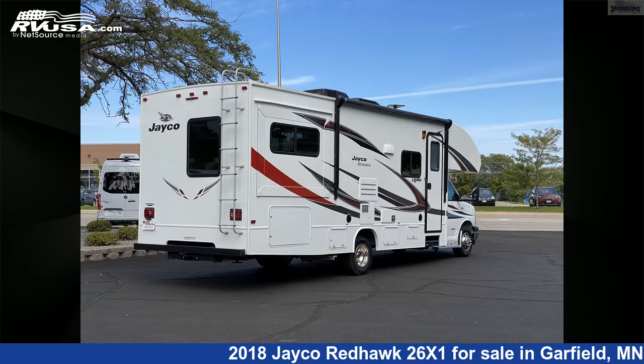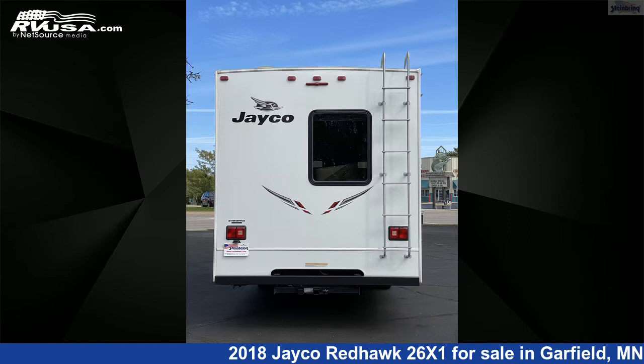This used Jayco is 29 feet 2 inches in length and features a chambray decor interior and 53 gallons fresh water capacity.